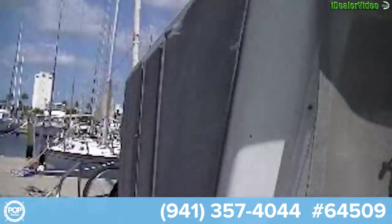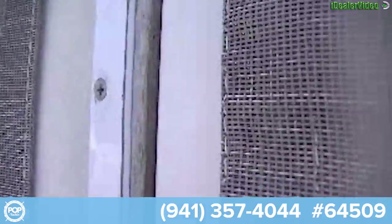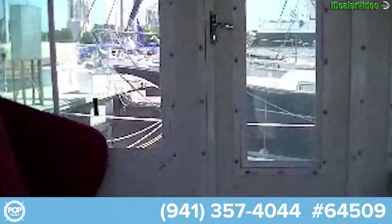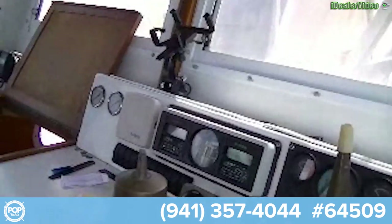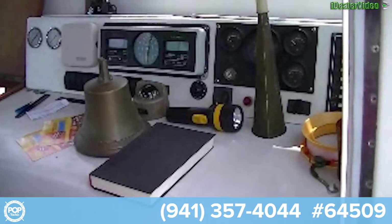Let me take you inside. Screens on all the windows. This is the pilot house — we have some outside cushions here right now. And there is the helm.